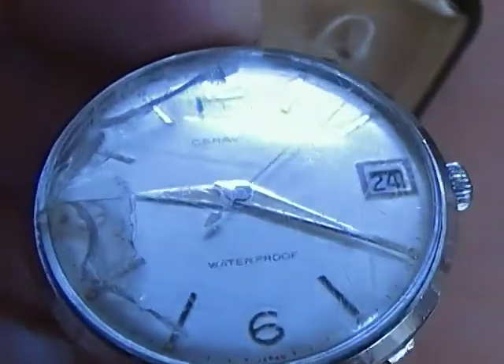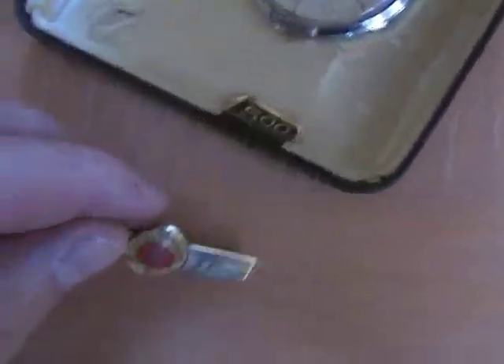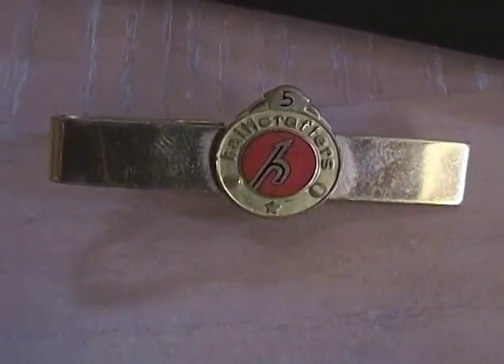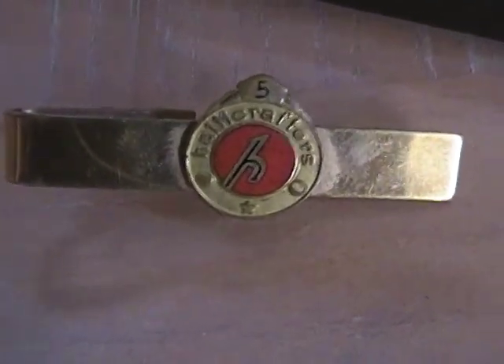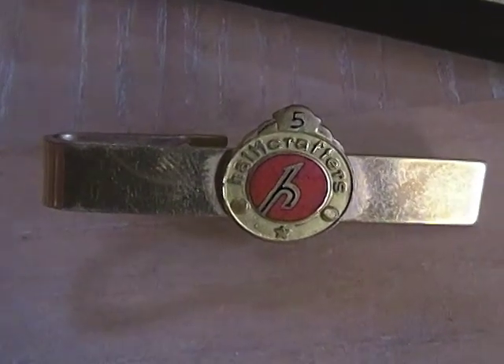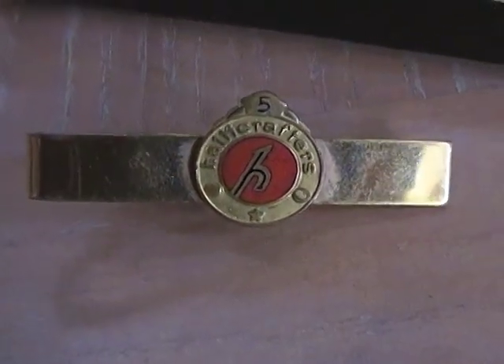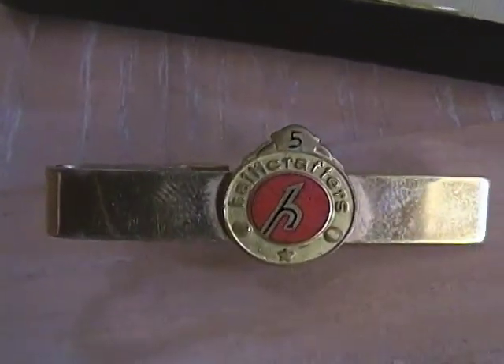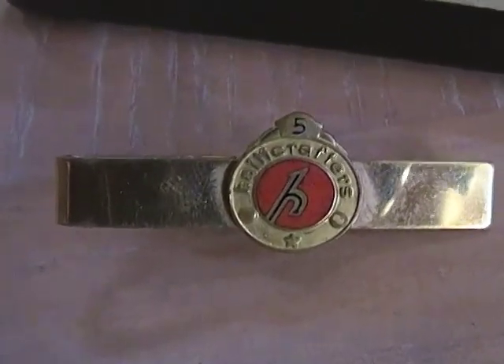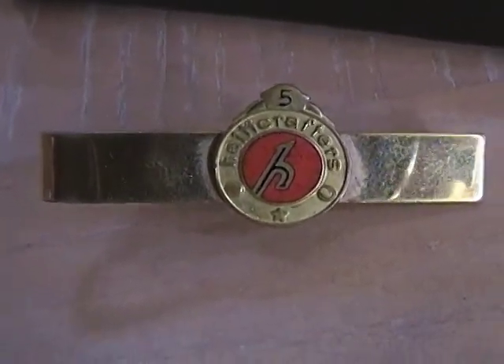Here's a little Caravelle automatic watch — this one runs but the lugs have been chopped off, so nothing special; that'll go in a lot. And then this thing's kind of cool — it's a Halicrafters tie clip. Halicrafters is a vintage electronics company — not like your home radio, but they make different kinds of electronic equipment. Being older, I might be able to put a real high price on this, and a collector of their vintage radio stuff might want to buy it.